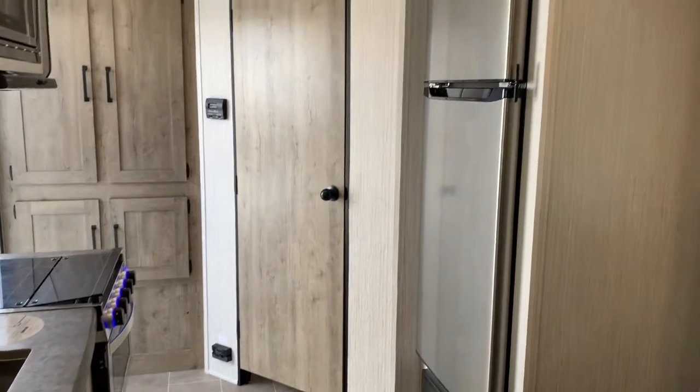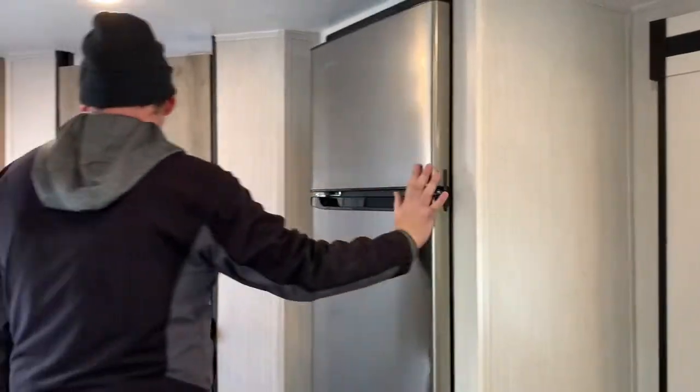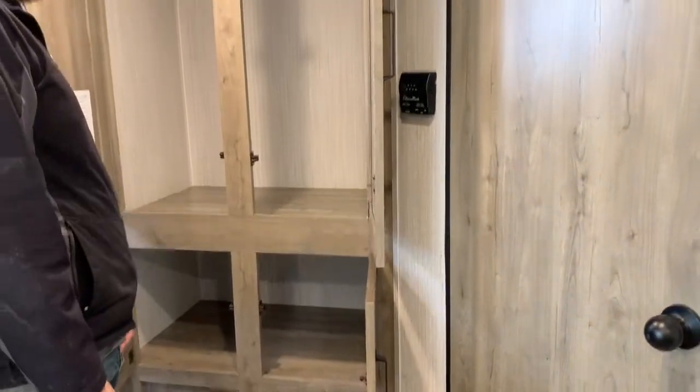11 cubic foot fridge — lots of room in there. And right when you walk in the door, there's more storage: a spot to hang some jackets and lots of extra storage down below.